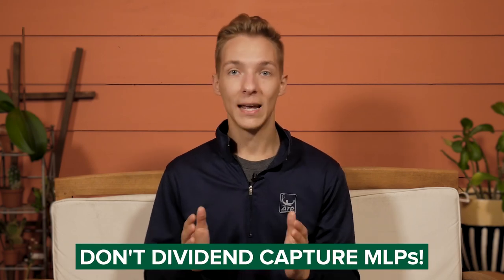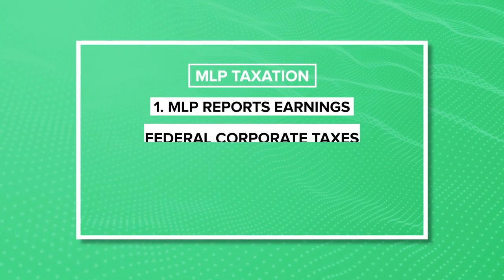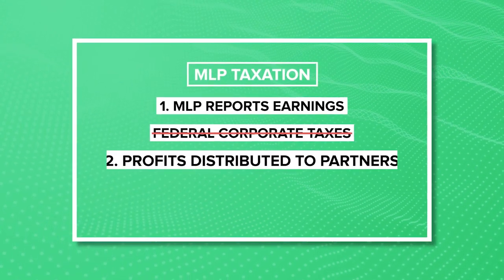One more warning: do not use the dividend capture strategy on MLPs, or Master Limited Partnerships. MLPs pay fairly high dividends, but they have unusual tax repercussions. Most of their dividends are considered returns of capital, which lowers the cost basis of your investment. So if you perform a dividend capture with these stocks and sell shortly after, you might actually owe capital gains tax on the stock even if you sold it at a loss. I have a whole video about MLPs on my channel if you want to learn more.